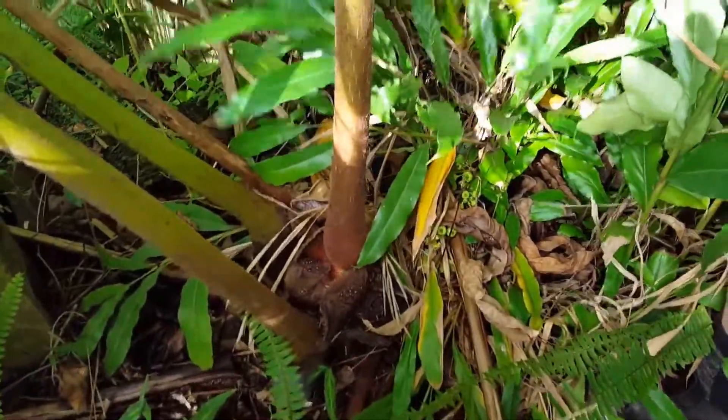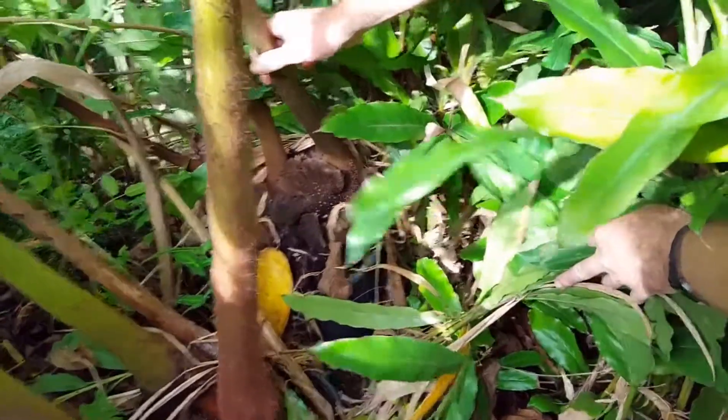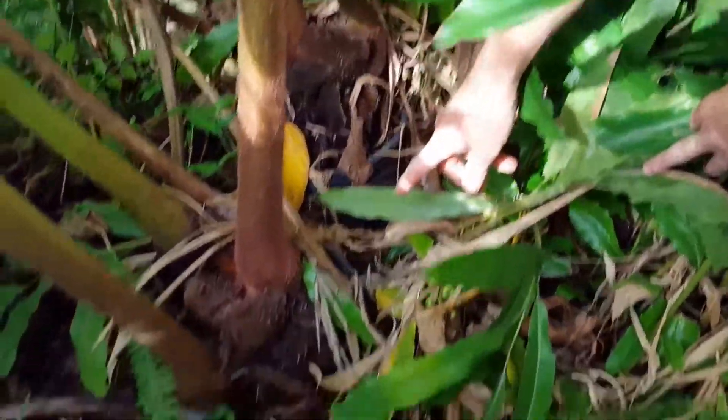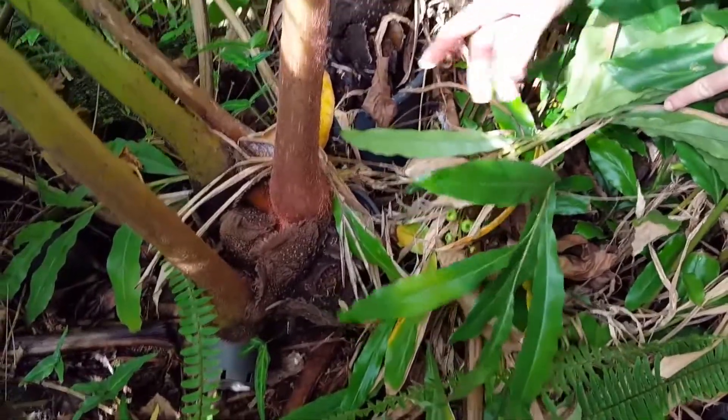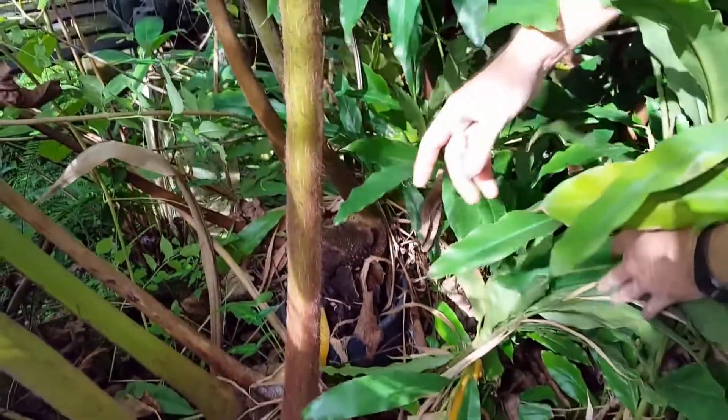These are about seven years old. You can see how thick they are down the base. It's quite a small pot — that one's even bigger, it's in an eight inch pot and look at this, it's grown out of it. These have got to be moved fairly soon.